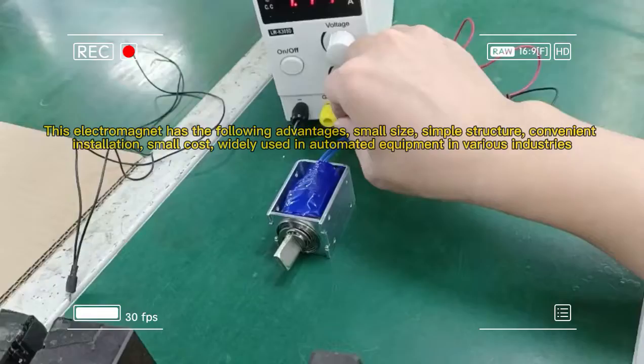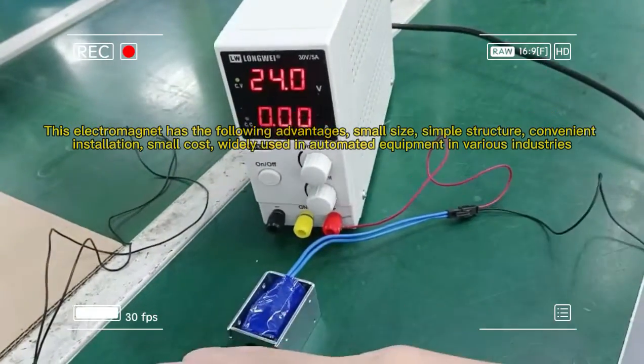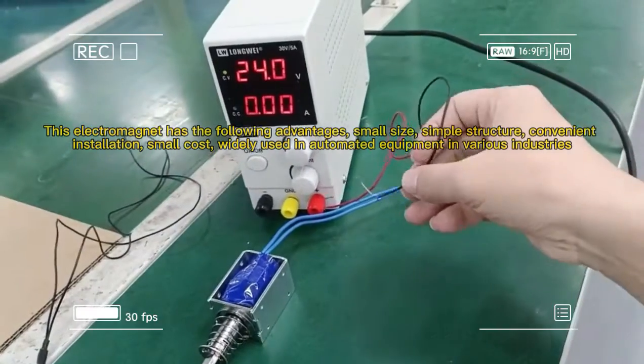This electromagnet has the following advantages: small size, simple structure, convenient installation, small cost, widely used in automated equipment in various industries.